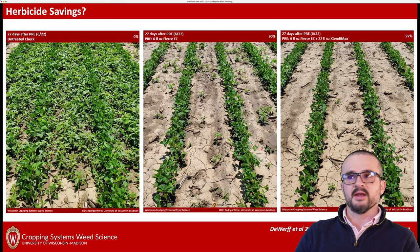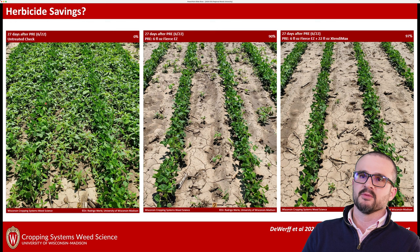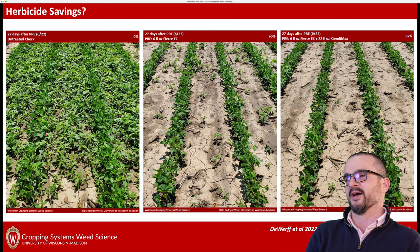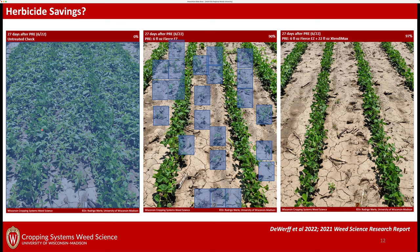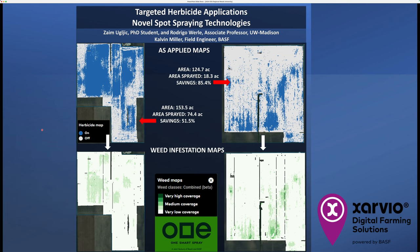Here are some contrasting examples. In one scenario — no pre-emergence herbicide, controlling everything early post — you're going to have to spray the entire area. In a second scenario with a good pre-emergence that did really well, if you simulate what a spot application would look like, you're probably still treating 50–60% of the area. In the next scenario with a very strong pre-emergence herbicide program, this is where you really capture that savings. The savings and weed density are highly, highly correlated. Don't skip your pre-emergence herbicide.